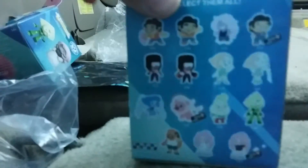I don't know if I'll get Peridot because she's like one out of 36 — she's one of the rarer ones. But I hope I do get her because I really want Peridot. She's my favorite gem from Steven Universe.